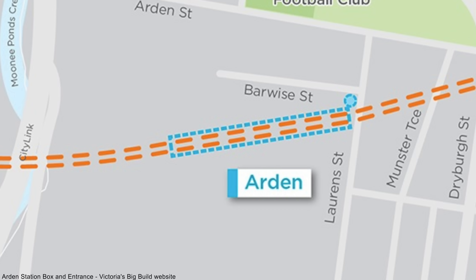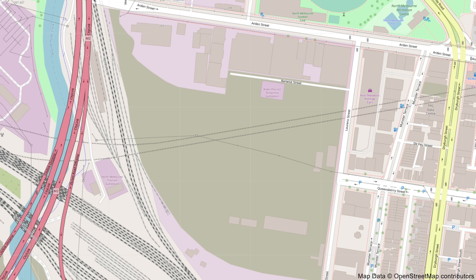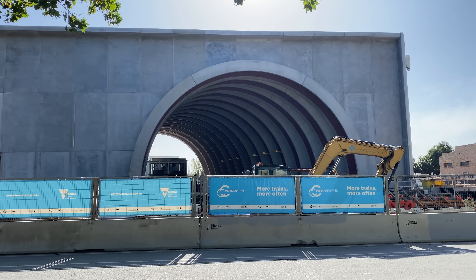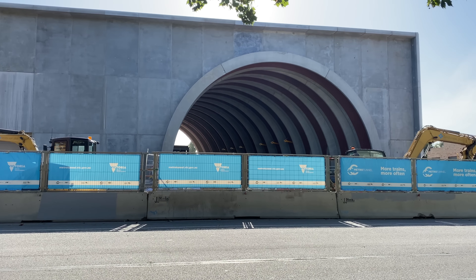The station box starts at the entrance on Lauren Street and extends west. Compared to previous stations, this one is simpler, with one concourse, one entrance, and a non-public western building containing emergency exits and ventilation systems. There will be skylights to bring natural light into the station. Arden Station will be within walking distance of the North Melbourne Recreation Centre, the Arden Street Oval, and the 57 tram on Abbotsford Street. The construction site occupies what used to be a huge industrial area.